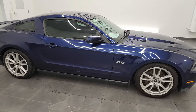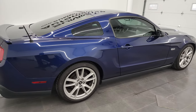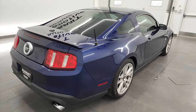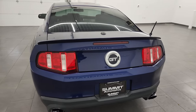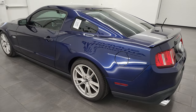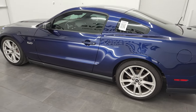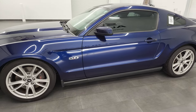Hey, this is Brett, and this 2011 Ford Mustang GT Premium is stock number 13074Z. I am here at Summit Automotive in Fond du Lac, Wisconsin, your new and used sports car headquarters. This 2011 Ford Mustang has the 5-liter V8 gas engine.